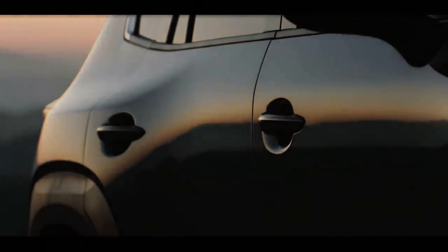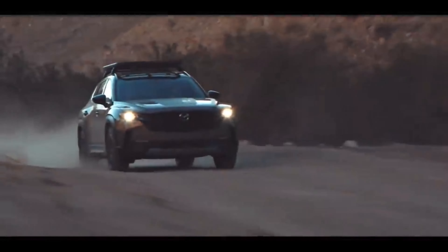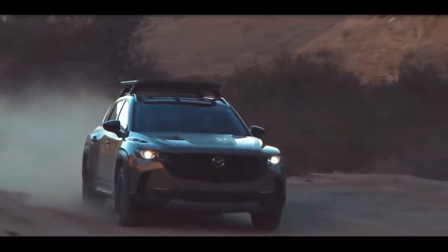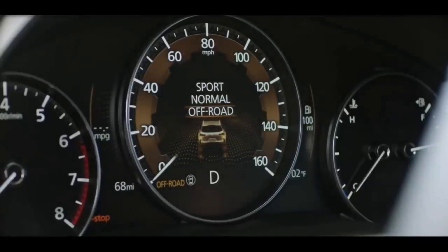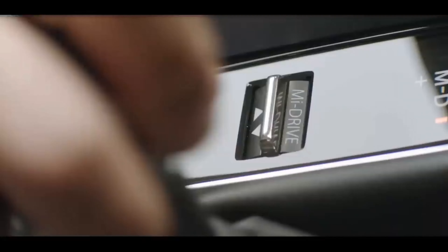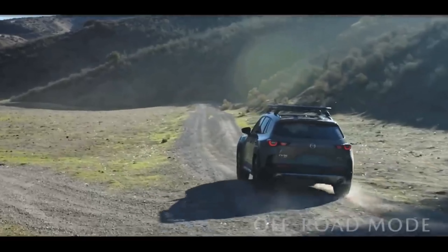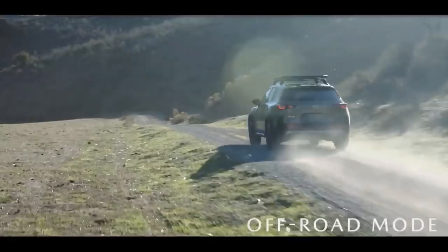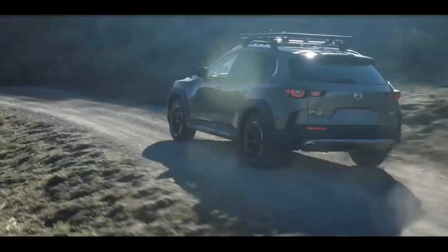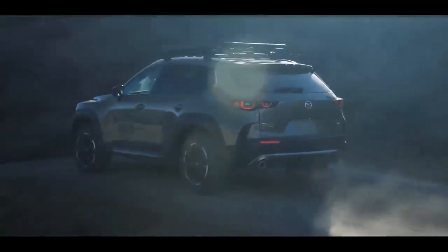The CX-50 shares a platform with the subcompact CX-30 crossover and the Mazda 3 compact car. Although it's barely larger than the existing CX-5 SUV, the CX-50 wears more rugged styling elements, which is a departure from Mazda's more refined designs elsewhere in the lineup. The CX-50 is offered with a variety of driving modes to suit different conditions, and the car's design makes no secret of its off-road pretensions.